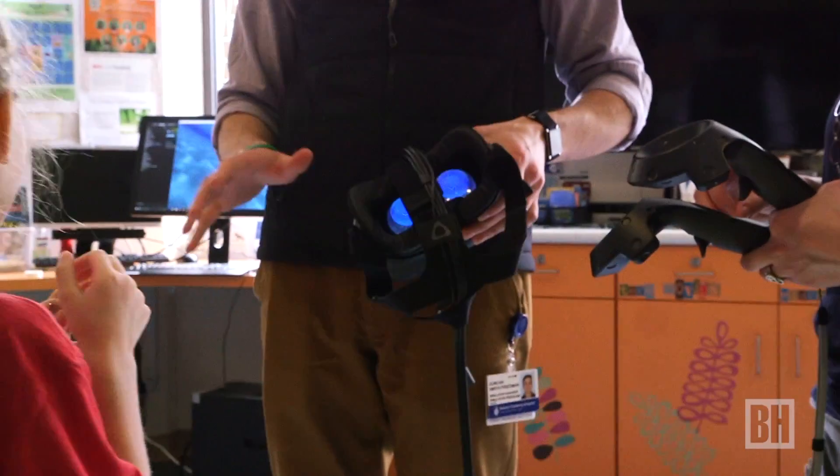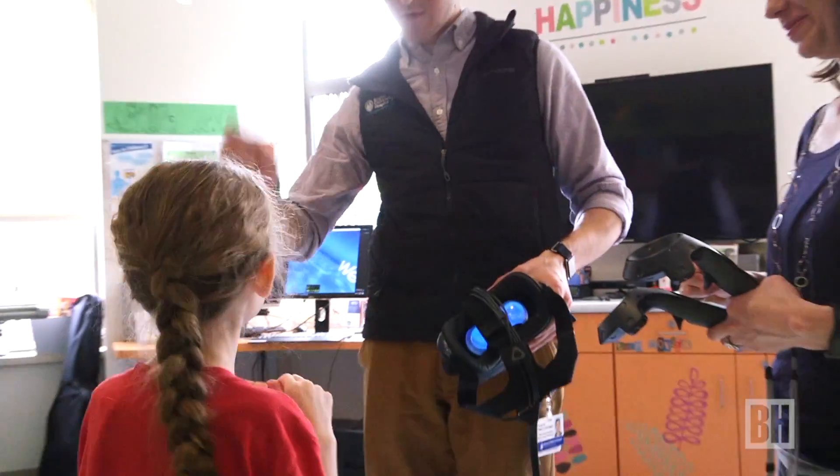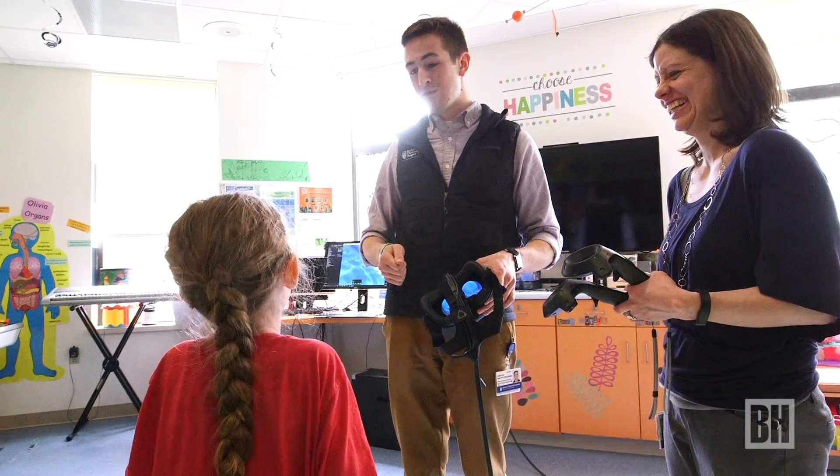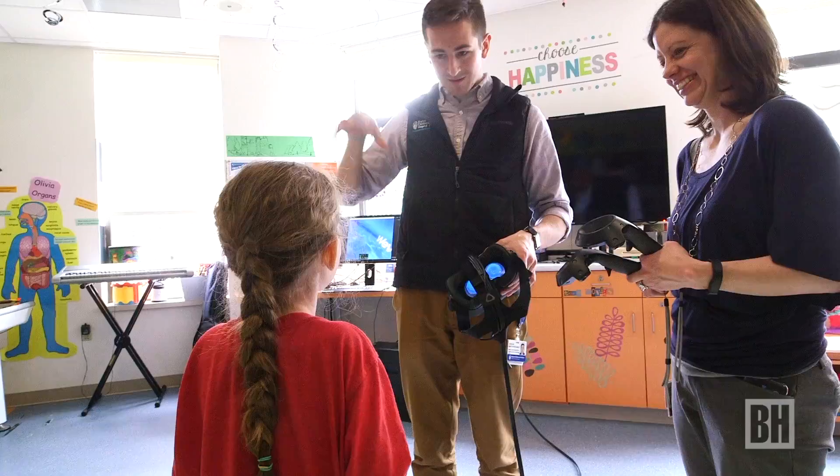There's a bunch of sea anemones and fish and sea turtles, and you can try to hit them with the controller and they'll swim away or they'll close. And if you wait long enough, jellyfish will come over and you can hit the top of them and they'll ripple. Really cool.